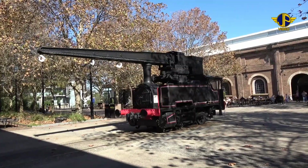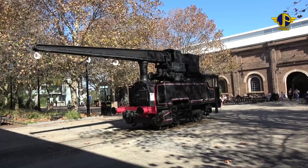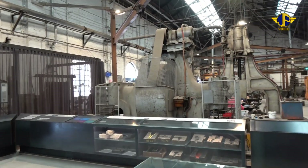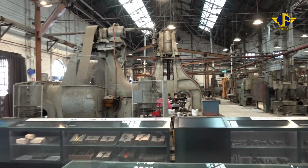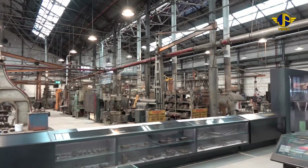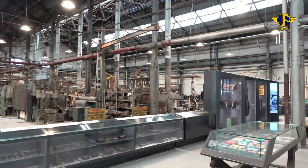Outside this building is a 10-class steam crane. Behind the steam crane is the locomotive workshops, where most of the locomotive parts were made before assembly in the engine shop. Inside this building, a large area has been retained to teach people blacksmithing skills.